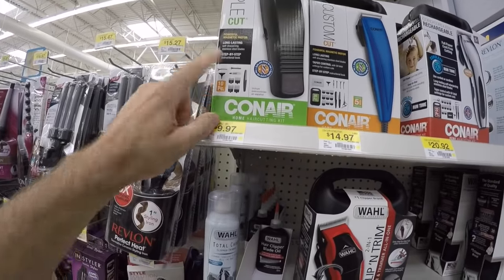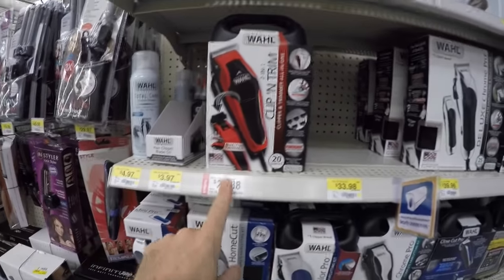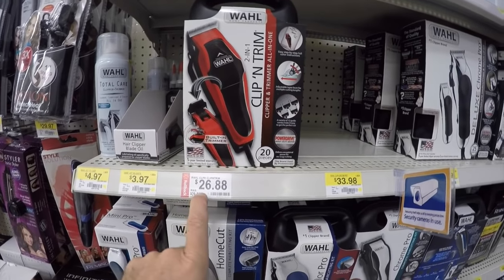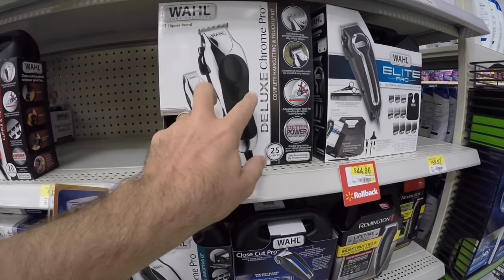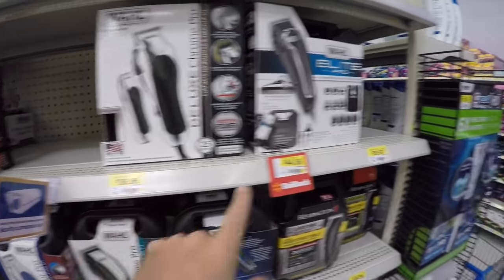Continuing in the pharmacy and healthcare section, there are hair clippers. A set with all the different guards is $9.97. A better, more professional model is around $26. Even nicer, you can get two clippers with all the guards for $39 to $44. Again, a wide variety of price and quality.